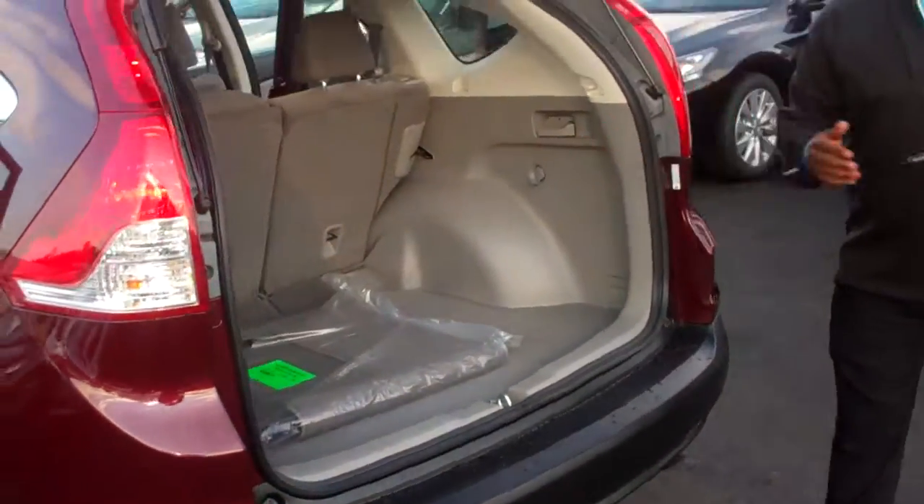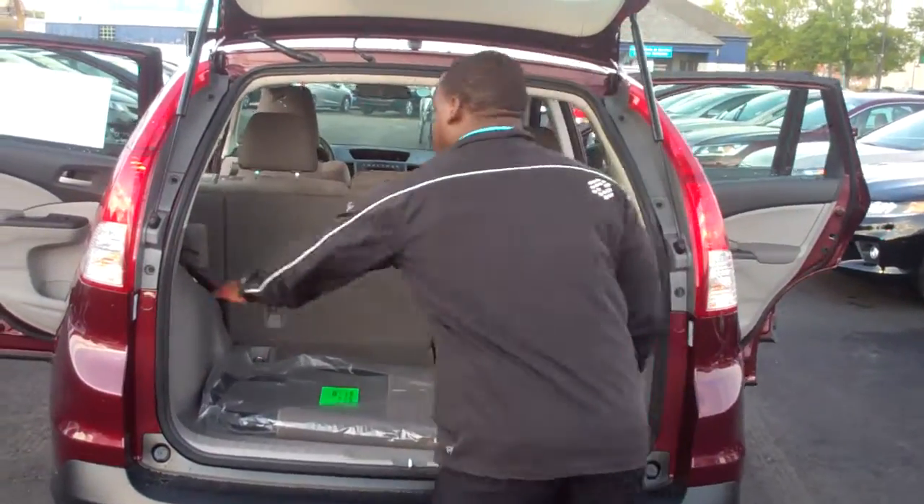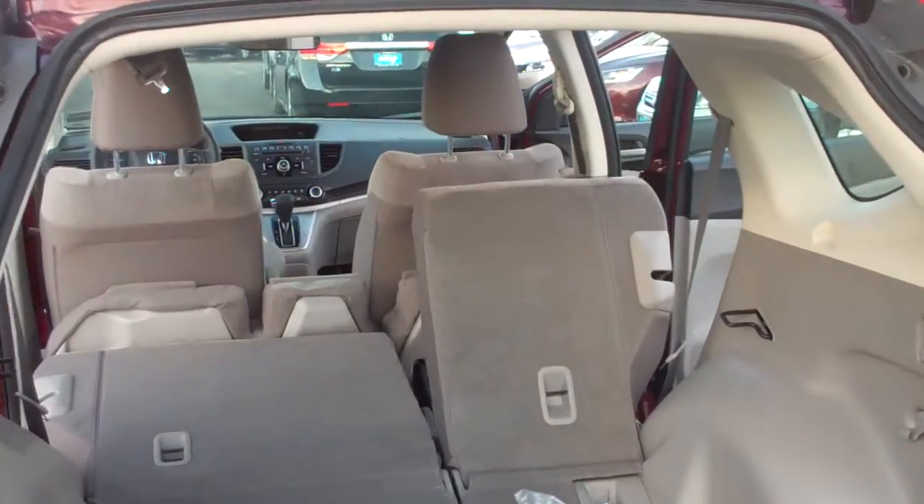In the cargo area, there will be plenty of space for any luggage that you may have. Also, with one pull of each lever, it will make it easy to expand your cargo space.